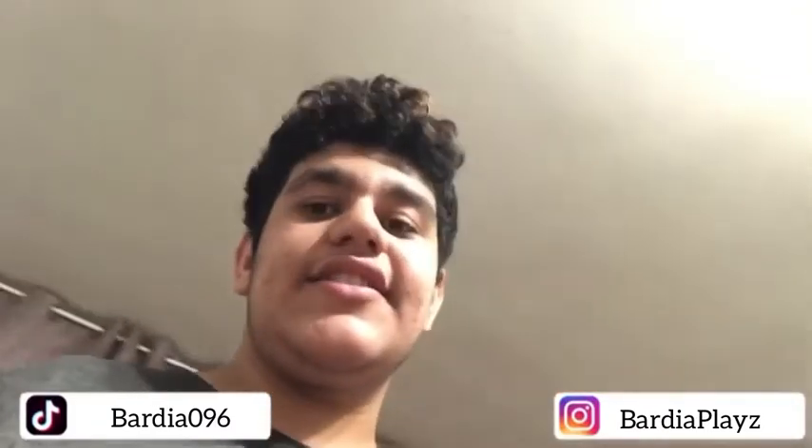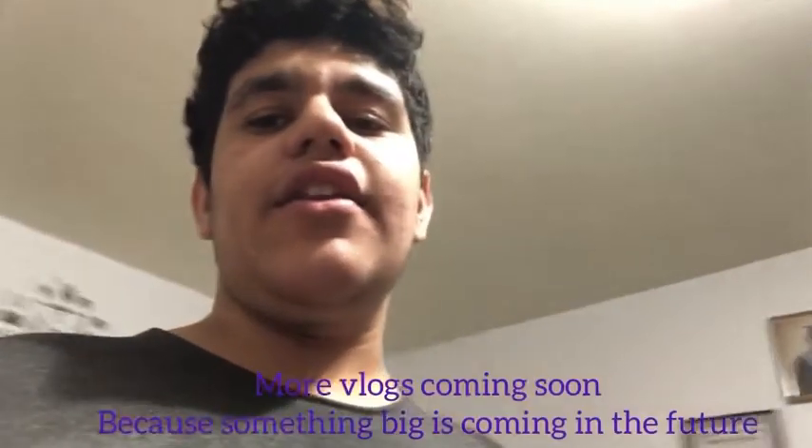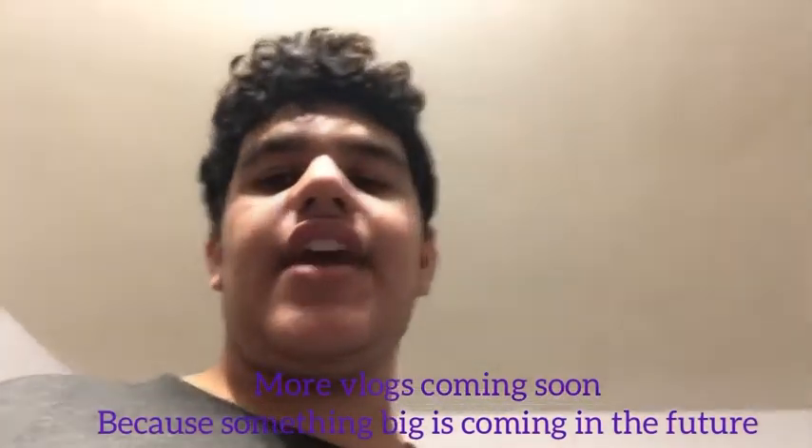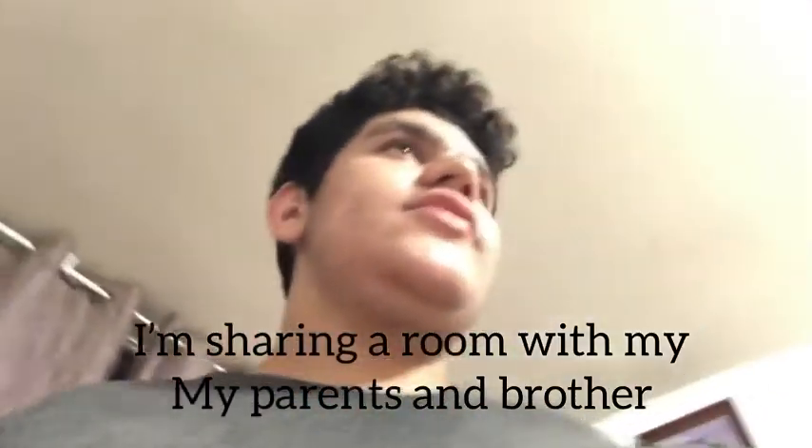Yo, what's up YouTube? This is BartyPlays and welcome back to another YouTube video. Today in this video I'll be officially doing my room tour. I recently wanted to make a vlog video and I didn't do it for a while, so today I'll be doing my room tour. Hope you guys really enjoy this video and let's get started.